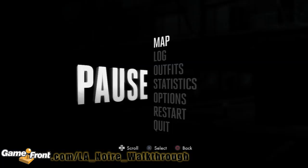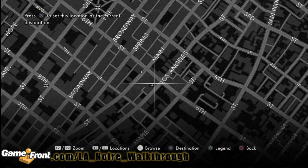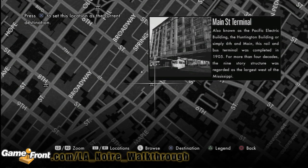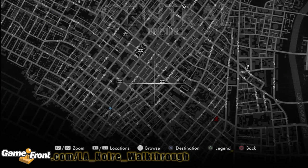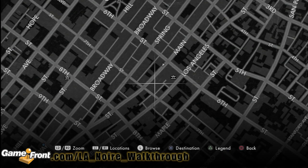I want to take it to the map so that everybody knows where we are. We got a little confused there with 6th Street being confused with Wilshire, but here it is. We are on Main Street, and it's between 6th Street and 7th Street. You can find all the landmarks in Gamefront.com's L.A. Noire walkthrough page. This is James from Gamefront. Thanks for watching. Don't forget to rate, comment, and subscribe.